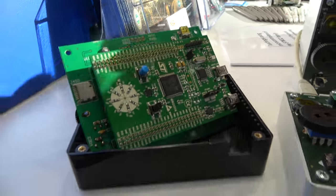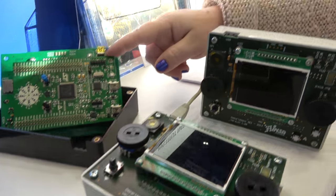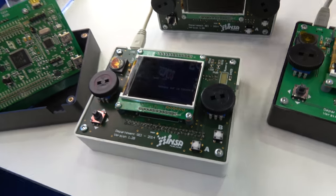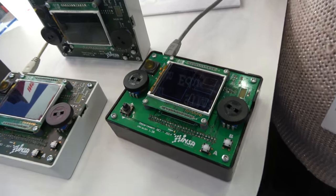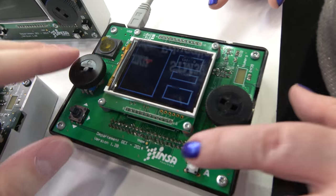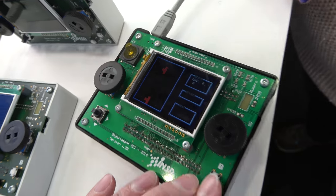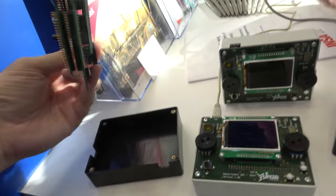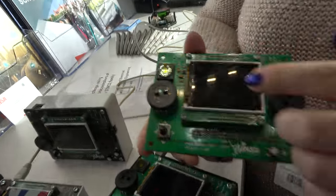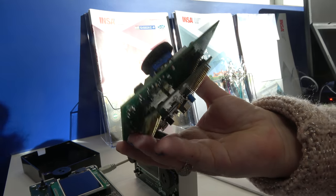You can see a Game Boy developed by students based on the Discovery STM32 board — you can play Tetris here. The lab classes use the Discovery board with many sensors, and they developed their own custom board based on the STM32 Discovery.